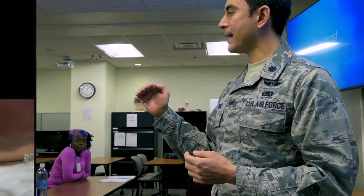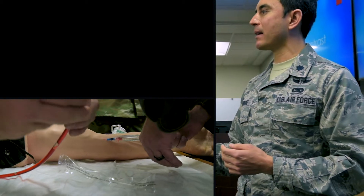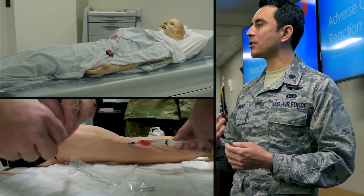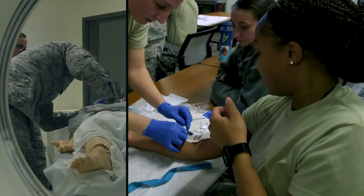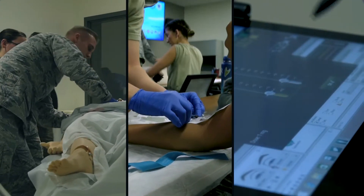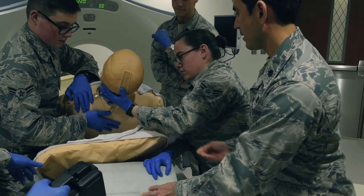We're excited to offer a new training that has not been done anywhere in the Air Force. This training is a combination of the most relevant but also the latest research into education and training utilizing simulations in SimMan, as well as the emergent, although rare, possibilities of contrast reaction.